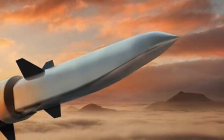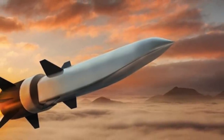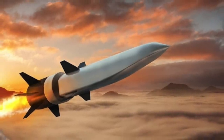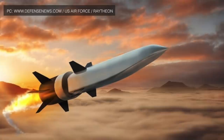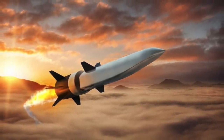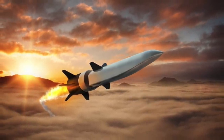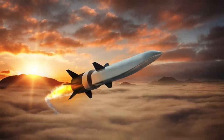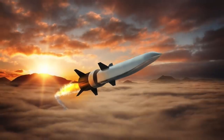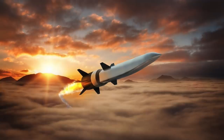An object is said to be hypersonic once it exceeds Mach 5 — that's approximately 1,715 meters per second, 3,836 mph, or 6,174 km/h. There are currently three methods being applied to make hypersonic weapons. The first is using a scramjet engine, which is an innovation on the ramjet. While a ramjet can power flight to supersonic speeds, a scramjet enables a missile to reach hypersonic speeds and can power a hypersonic cruise missile.